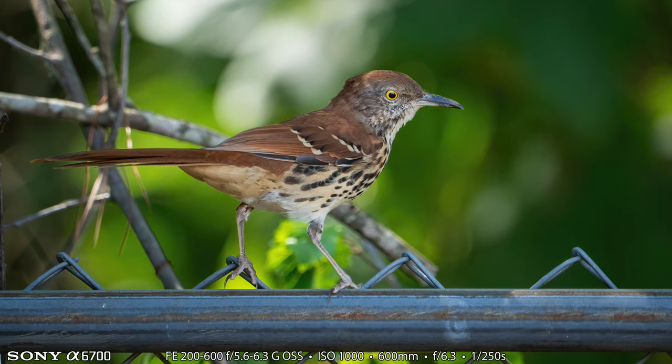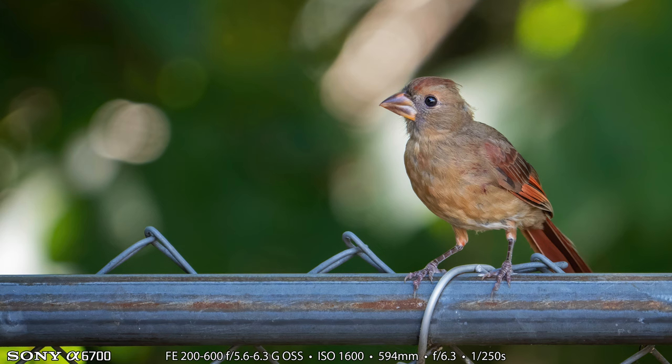Here's the first bird I got a photograph of at Heather's parent's house. This is a brown thrasher, the state bird of Georgia — and Heather's parent's house is in the state of Georgia, so that's appropriate. It's on the chain link fence. Here's the next shot: this is a female northern cardinal, same chain link fence. This is at the very back of their backyard, and there's woods behind that, so it's a great place to find birds.